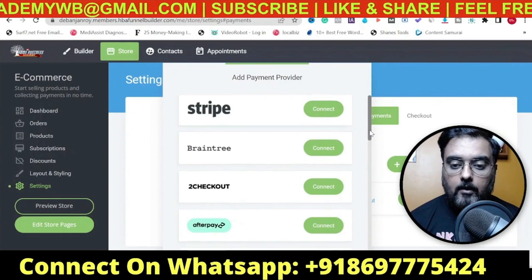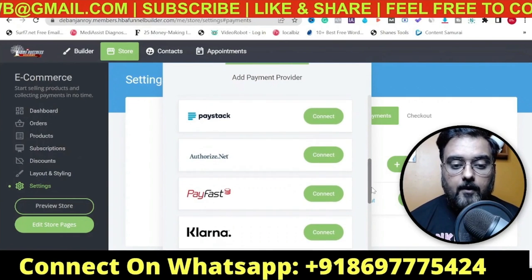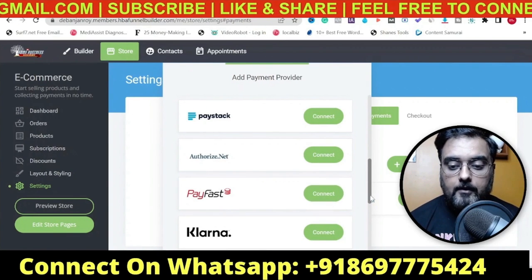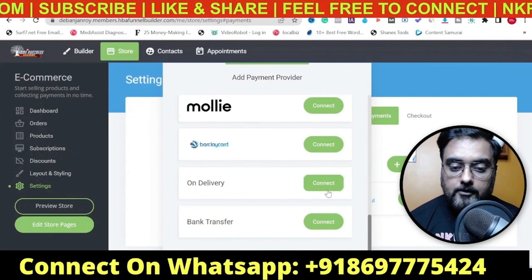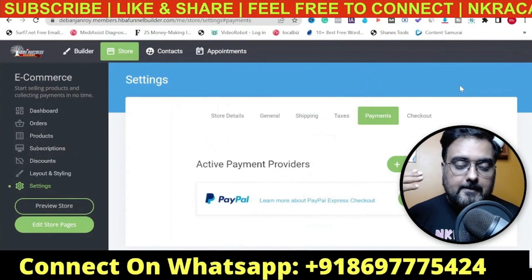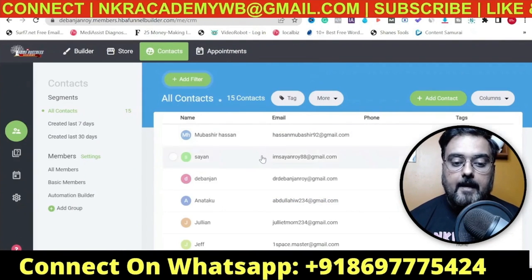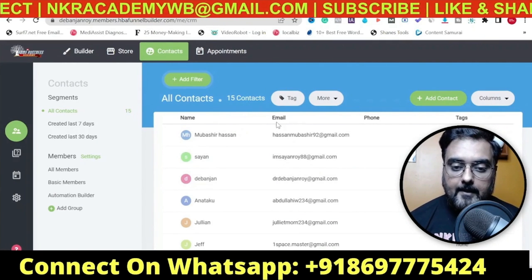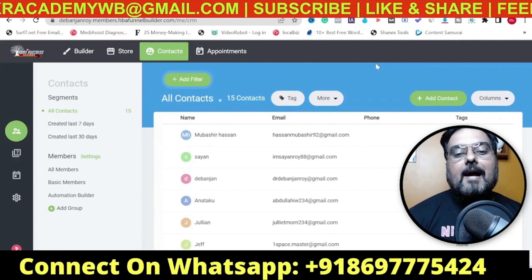You can connect various payment processors including Stripe, Braintree, Checkout, Afterpay, Apple Pay, PayU, PayStack, Authorize.net, PayFast - every different payment option you can actually use. You can also use pay-on-delivery if you're doing drop shipping or e-commerce. Then you have the Contacts section where you can see all your different contacts listed.